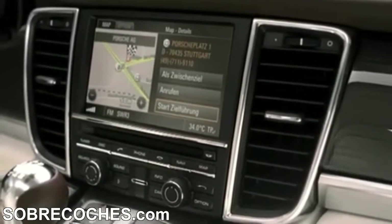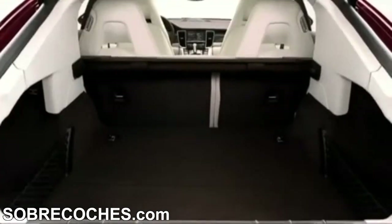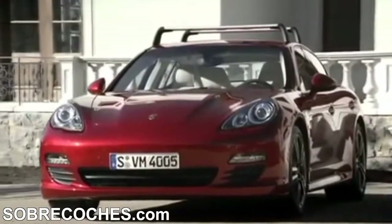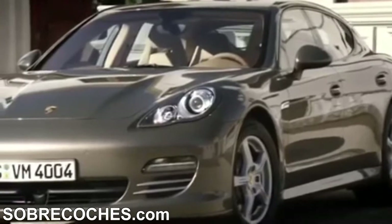Porsche Communication Management PCM including navigation module is available as an option. The rear seats are split-folding, giving luggage space of up to 1,263 liters. A roof transport system and a tow bar which extends and retracts electrically offer everyday practicality.